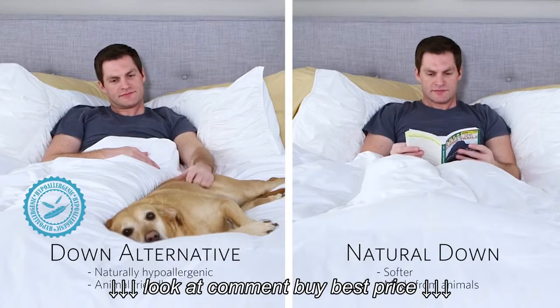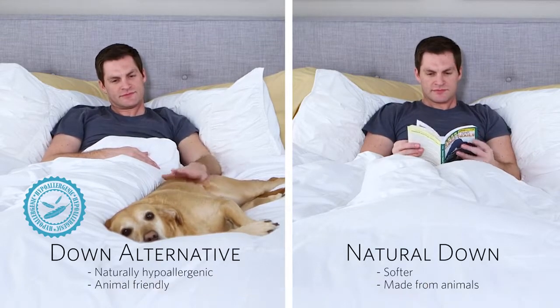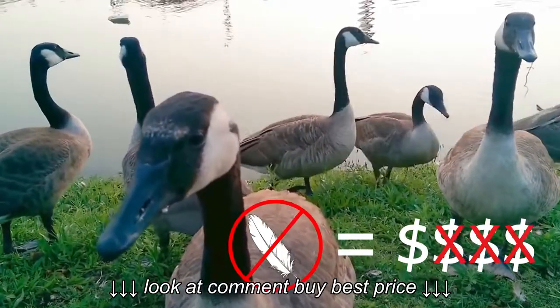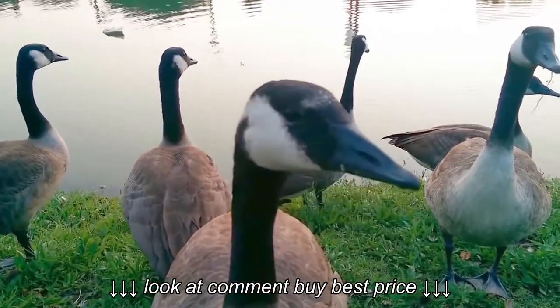Real down is softer and cozier, but remember, down comes from animals, making synthetic more humane and naturally hypoallergenic. Finally, removing the down from birds is costly, while creating synthetic material is not. Therefore, down alternative comforters are often far less expensive, but real down is certainly worth your money.